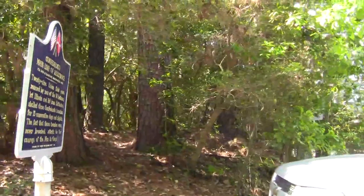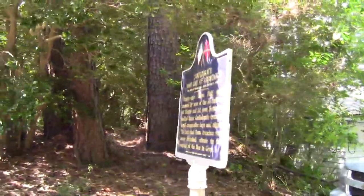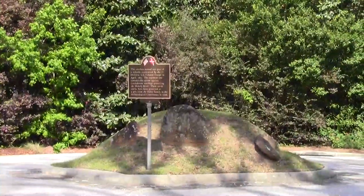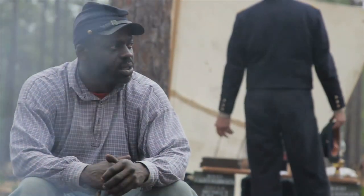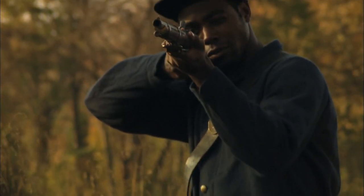Traces of these forts still exist along the streets that wind through the residential neighborhoods of Spanish Fort. In a cul-de-sac at the end of Speckled Trout Route, for example, a solitary mound of earth survives to tell the story of the fortifications from which the 1st Division, U.S. Colored Troops, or USCT, engaged Confederate warships on the waters below.